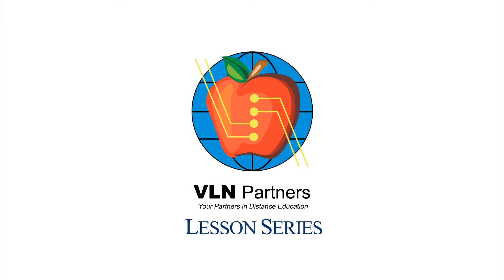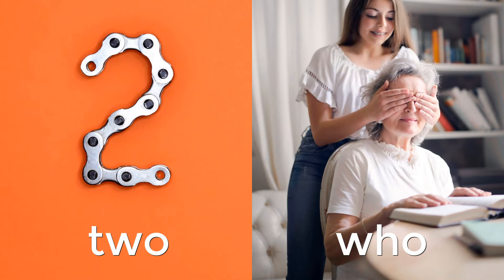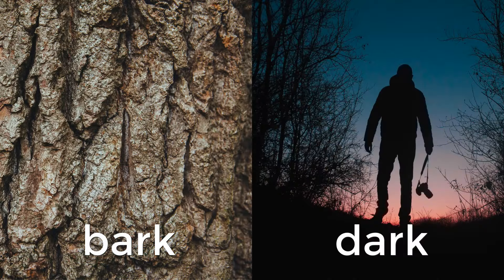In today's lesson on language arts, we will discuss rhyming words. When we say words rhyme, we mean they have the same sound at the end. For example, words like 'to' and 'who' rhyme, or words like 'bark' and 'dark' rhyme because they sound the same at the end of the word.